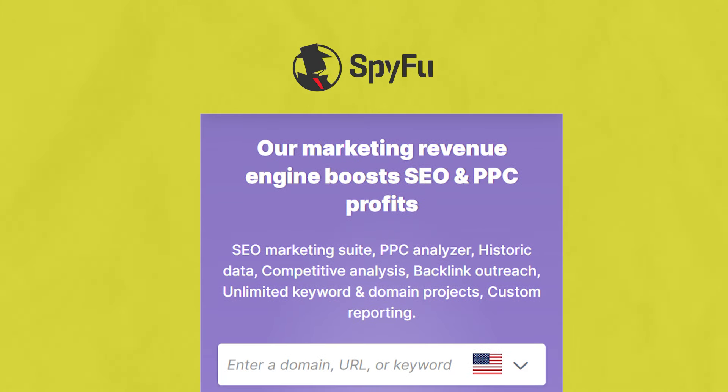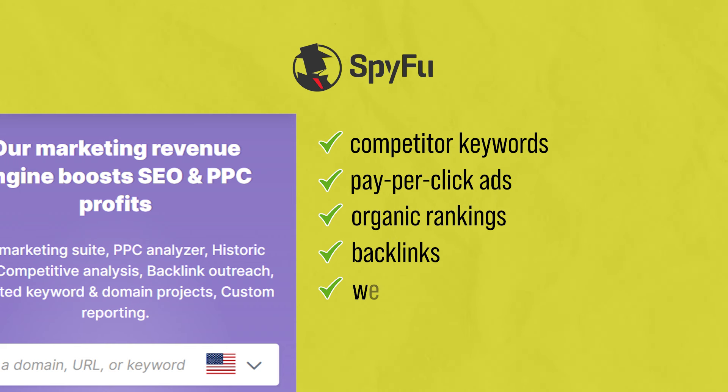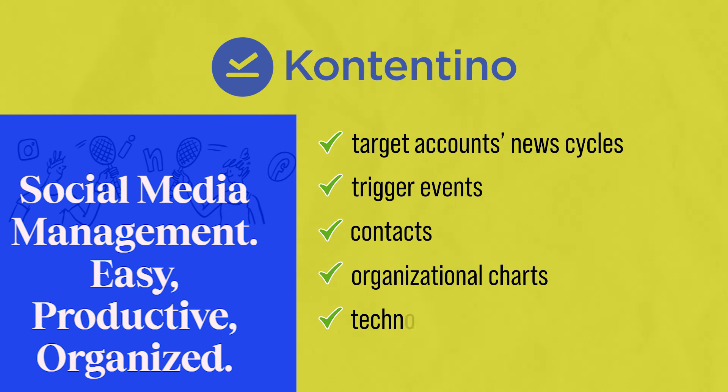Another tool is SpyFu, which utilizes AI to automatically surface valuable data on competitor keywords, pay-per-click ads, organic ratings, backlinks, website changes, and search optimization strategies — so small businesses can reverse-engineer what's working for competitors and do it even better. Another great tool is Contentino, an AI sales intelligence platform that delivers actionable intel on target accounts' news cycles, trigger events, contacts, org charts, technologies they're using, and other signals that help small businesses pitch at the right time for improved conversions. These are all monthly subscription-based tools with pricing scaled for small businesses, and they democratize marketing intelligence gathering so small brands can really punch above their weight.